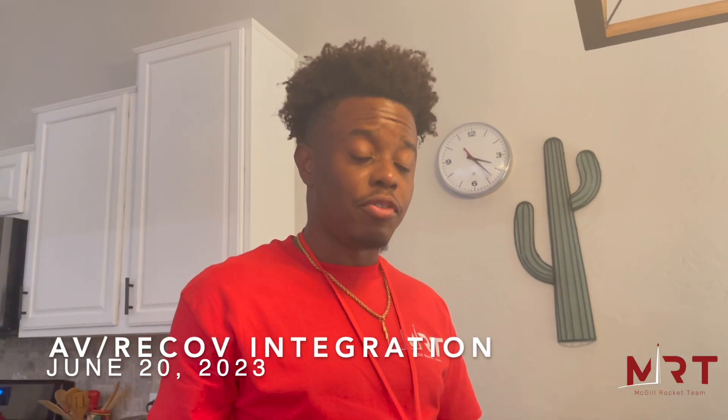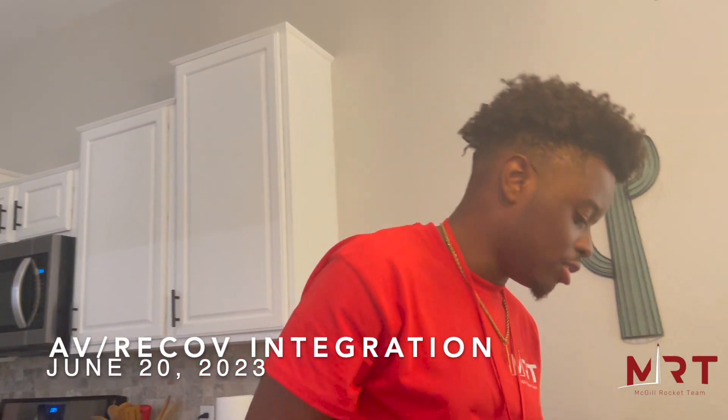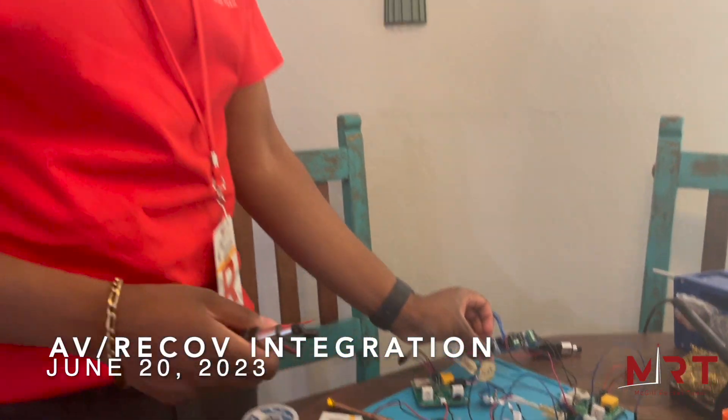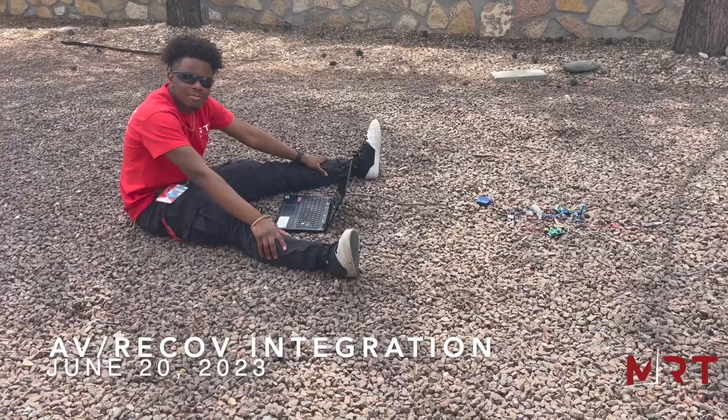It's the day before launch day and we're testing the final configuration in terms of recovery. Here we have our COT-like computer connected with actuators, just making sure that the COT works properly and is adapted for our systems.